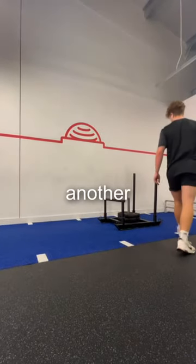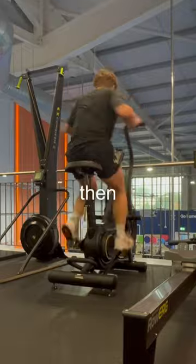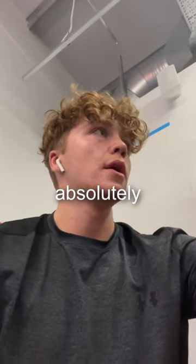We then go onto another circuit: 15 metres sled push, 60 seconds on the assault bike, then another 15 metres sled push. This absolutely finished me.